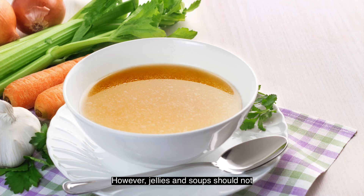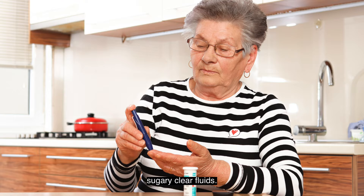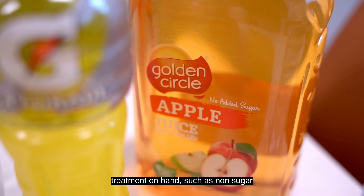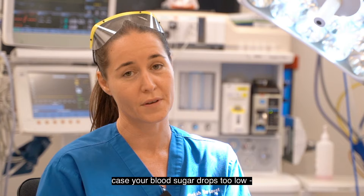Jellies and soups should not be consumed on the day of the procedure. If you are diabetic, particularly if you are on insulin, try to have a clear sugary liquid for your evening meal, otherwise try and stick to non-sugary clear fluids. Check your blood sugars every four hours and have treatment on hand such as non-sugar-free lemonade or clear apple juice in case your blood sugar drops too low, known as hypoglycemia or a hypo.